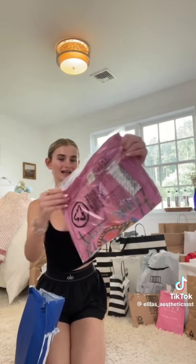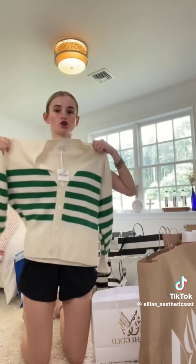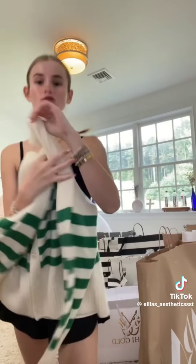Then from Urban Outfitters, I picked up this super cute pink tiger print top. And then I picked up some of these mini razors to dermaplain my face — these are seriously the best brand; they're called Nish and they're just so good. And from a brand called Mui Gold, I picked up this super cute green striped cashmere sweater.